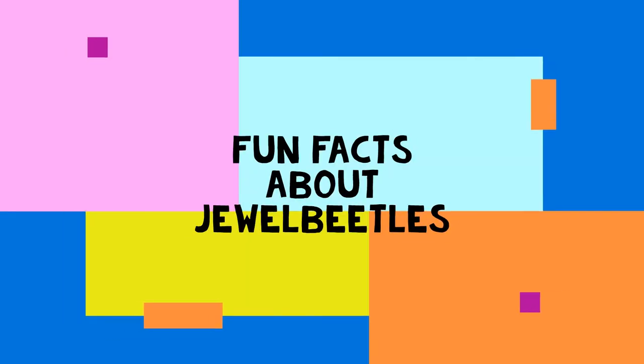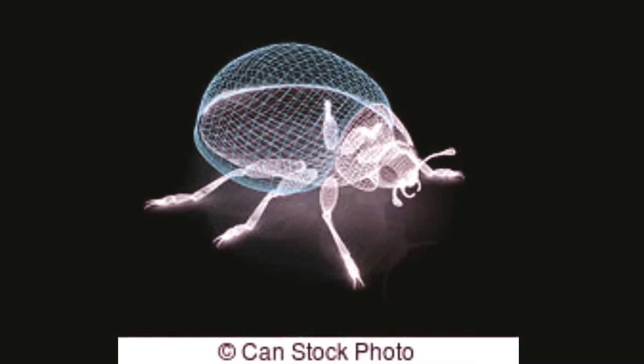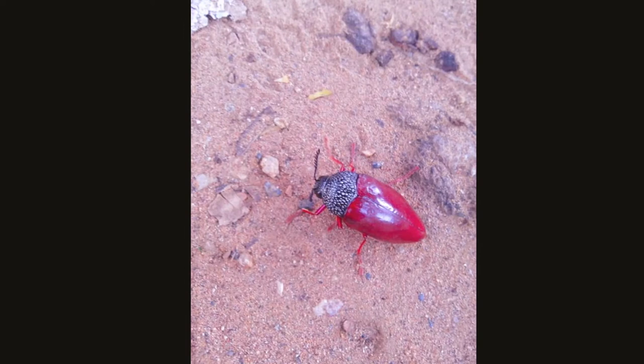Hey there little friends! Today's video is about the Jewel beetle. Jewel beetles are brilliantly colored species, and nearly 15,000 species of jewel beetles live throughout the world.